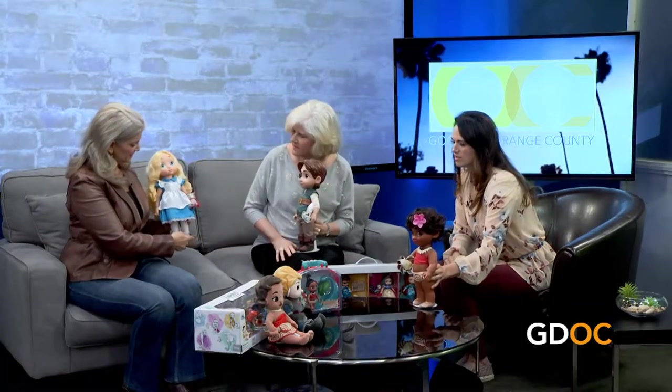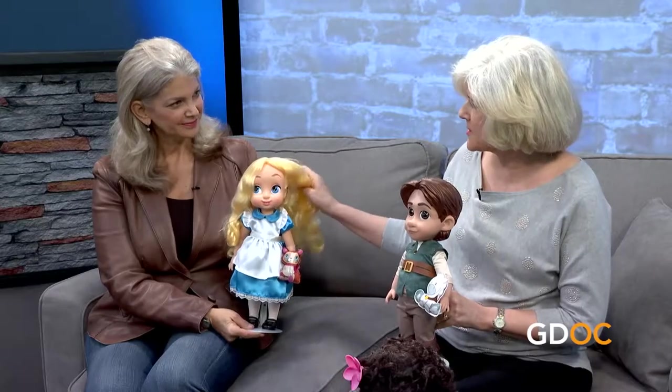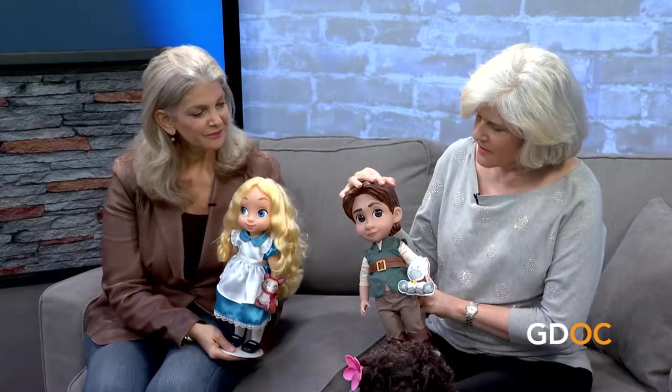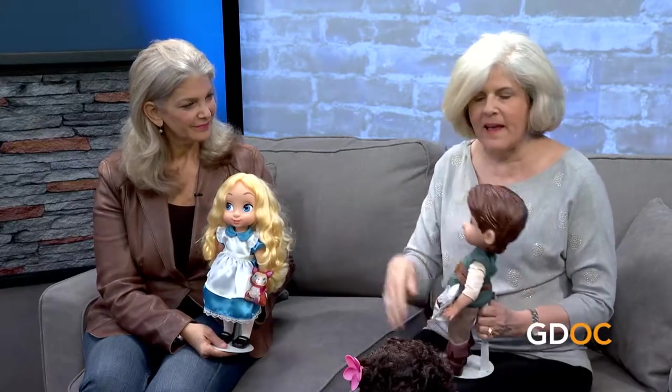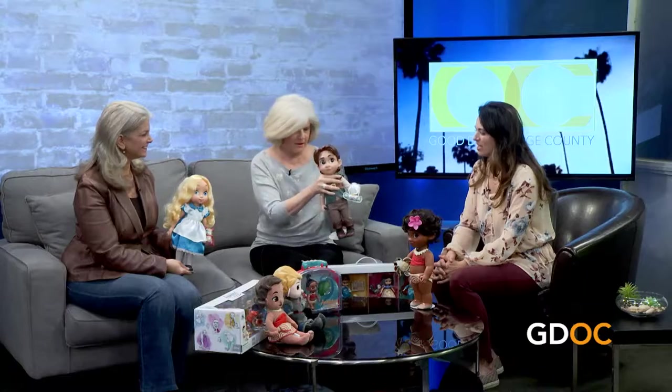And look at her hair — it's quite beautiful. All the girls have sewn-in rooted hair. All the boys have plastic molded hair, because boys are rougher on their toys. So you can see this little boy — his hair is perfectly molded, it's not going anywhere.